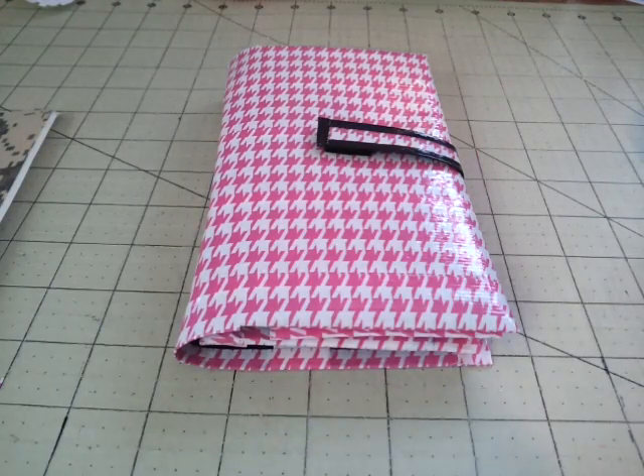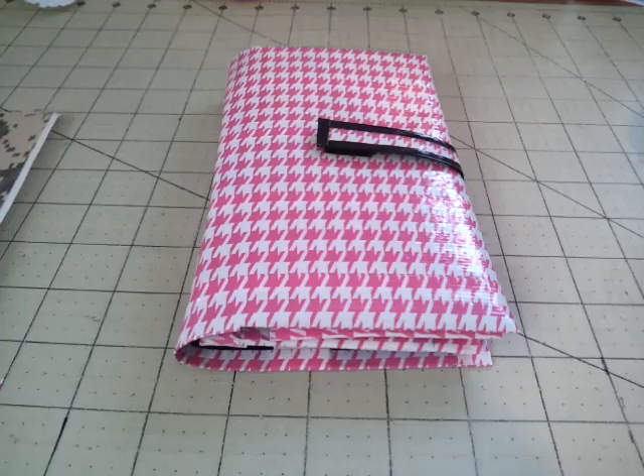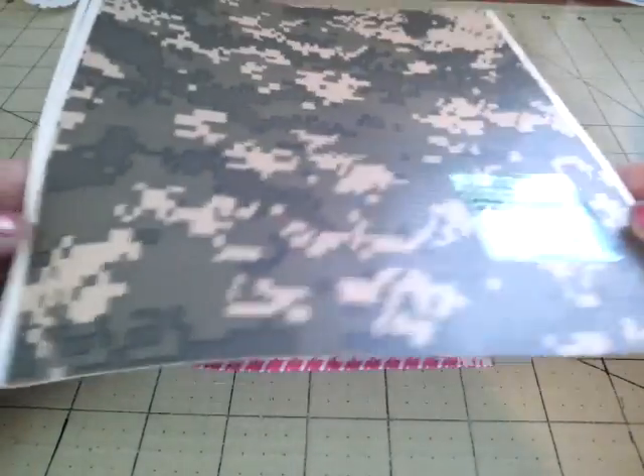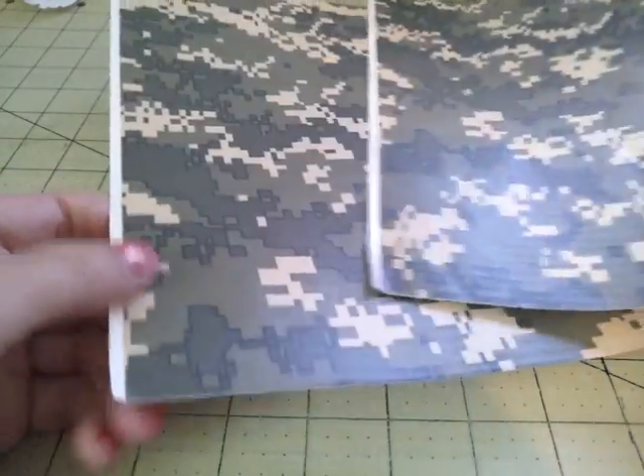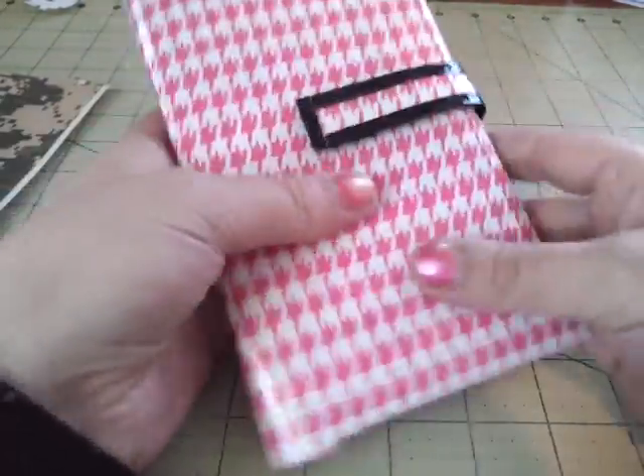Hey guys, it's Duct Tape Susie and these are the prizes for our second place KS Duct Tape. I chose two of the digital camo sheets, the checkers, and a pink houndstooth portfolio.